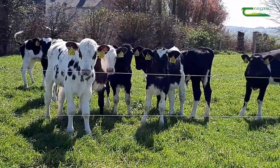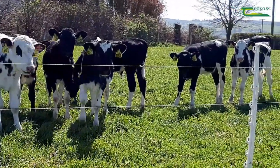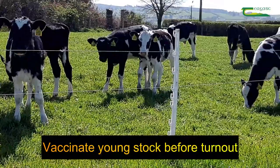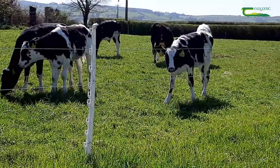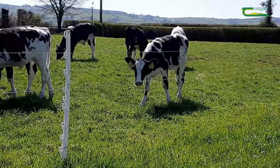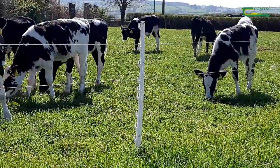Particularly if you've had cases of blackleg on your farm in the past, it would be a good idea for you to be vaccinating your young stock prior to turn out to protect them from this disease. Older cattle in general are less likely to get it, probably because they build up some form of immunity over time to this bacteria as they ingest it off the soil.